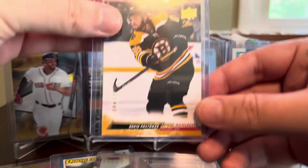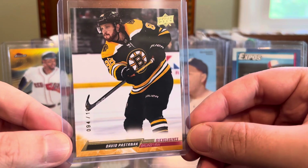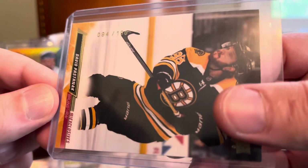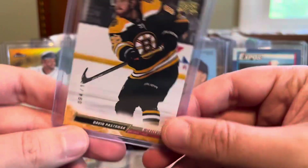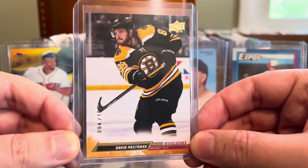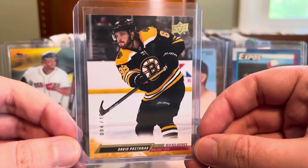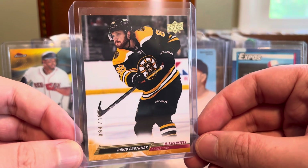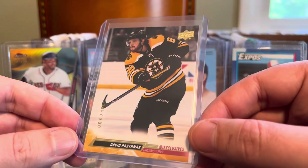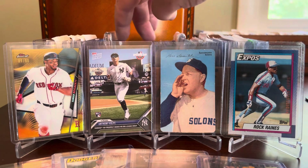Got another hockey card here — this is a Pastrnak, David Pastrnak Upper Deck Exclusives parallel that I talk about all the time. It goes back over 25 years now and is always numbered out of 100. This is a very recent Pastrnak — I think this is last year's set, 2022-23. You just can't go wrong with him; he's one of the best scorers in the league. I think he's destined for the Hall of Fame, arguably the face of the Boston Bruins now that Patrice Bergeron is retired, and I'm looking forward to him having another successful year as the hockey season is just about upon us.